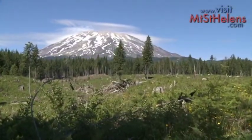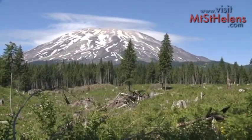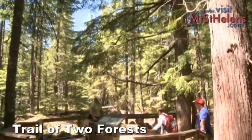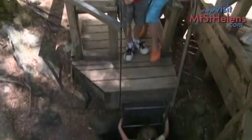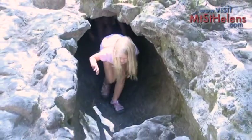Another branch of 503 heads up into the volcanic wonderland on the flanks of Mount St. Helens. The first stop is the Trail of Two Forests, where visitors can explore lava beds which knocked down a forest, causing trees to fall as the lava surrounded them. After the trees burned away, tubes were left where the trees fell.